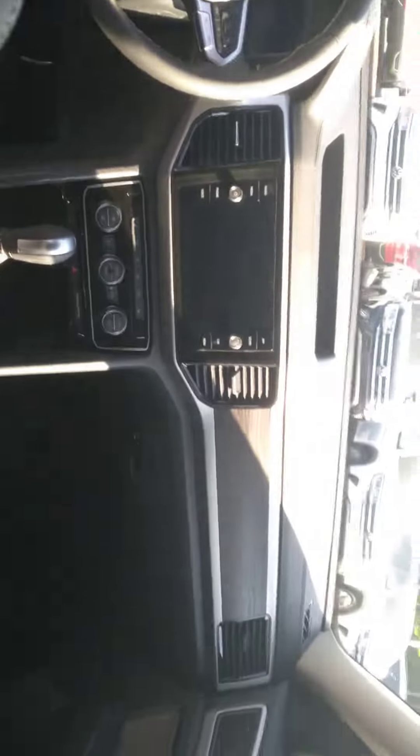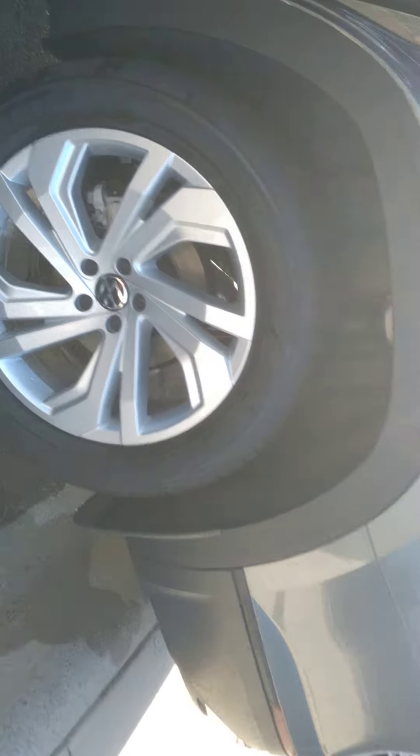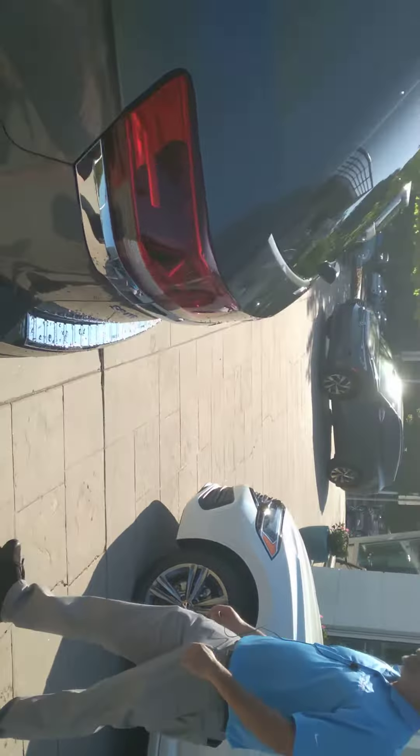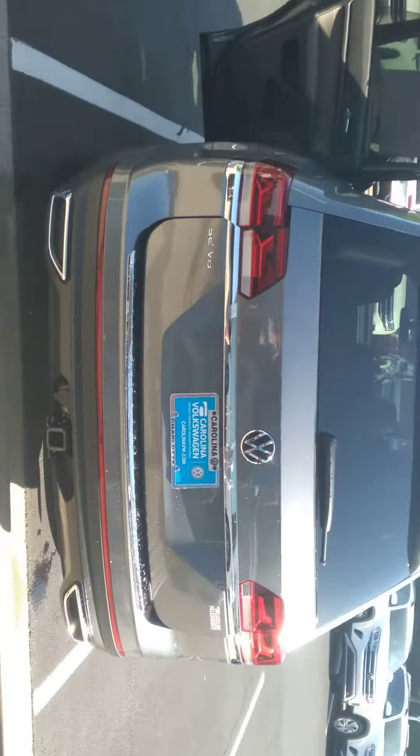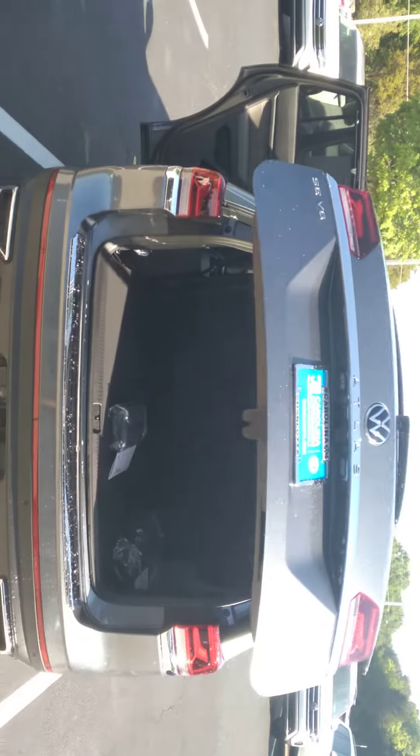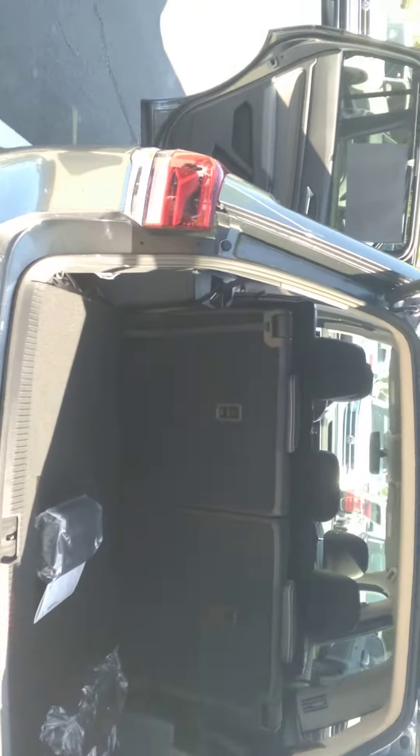This is a six-cylinder. This vehicle can tow up to 5,200 pounds and it comes already with the tow hitch. Easy access tailgate — you just click, step back, and voila. Plenty of room. Even with the third row, you have AC vents in the back, two USB-C ports for the third row.